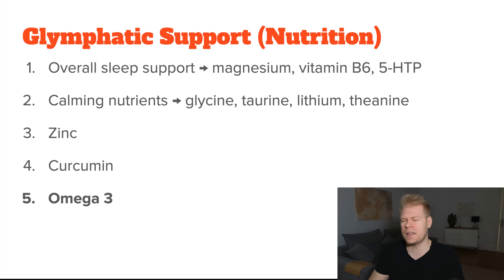And lastly, omega-3 fatty acids are also tied to improved glymphatic clearance — mostly by improving amyloid plaque removal, but also by reducing neuroinflammation and improving microvascular health. Since most people don't get enough omega-3s in their diet, definitely look at ways of increasing your intake.